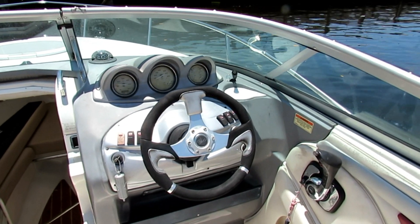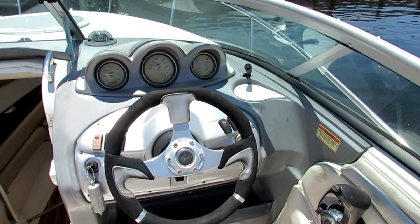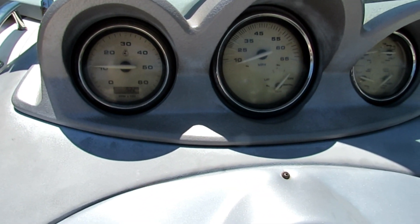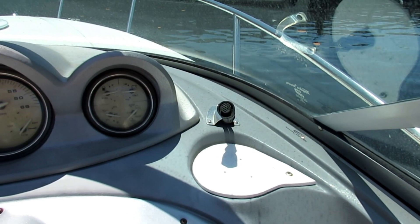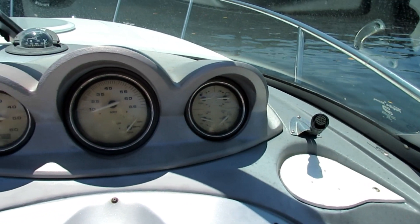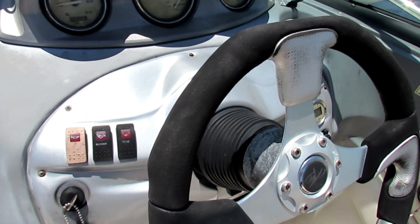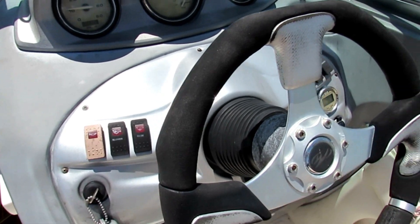This is the inside of our 21 Monterey. We've got 522 hours on the hour meter. We've got the multi-gauge — it works fine, all those gauges work, but the speedometer doesn't work. The bilge pump works and the nav lights work. This boat is going to need a new horn and a new blower.